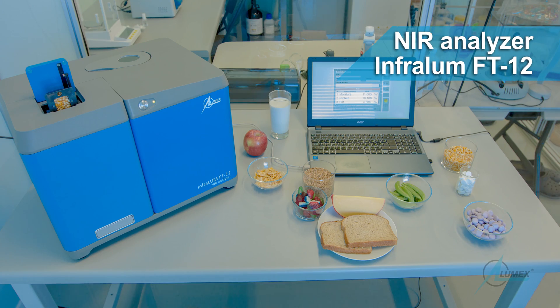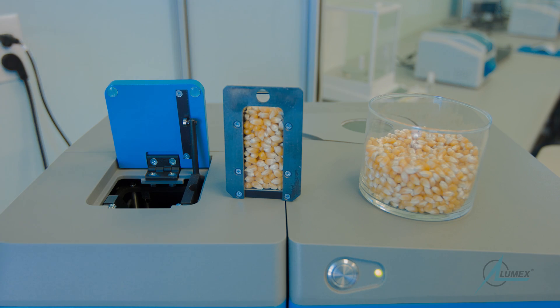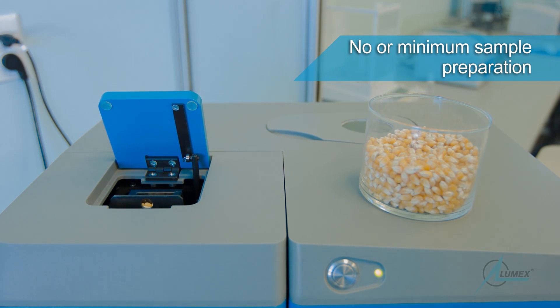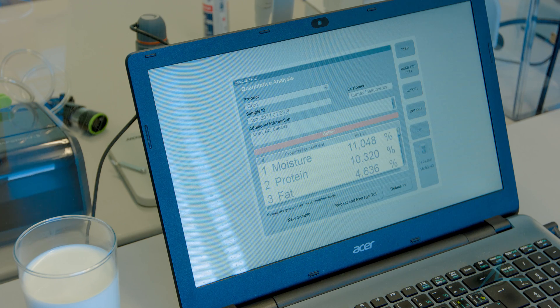Our near-infrared Infralum FT-12 provides fast analysis for food and agricultural products with minimum sample preparation and no reagents needed. The instrument is flexible to be used with standard calibration data for common samples, or it can be calibrated according to specific requirements.